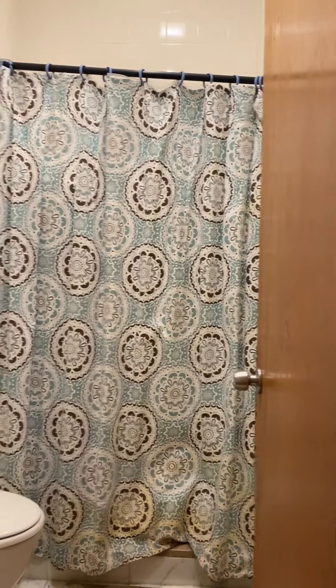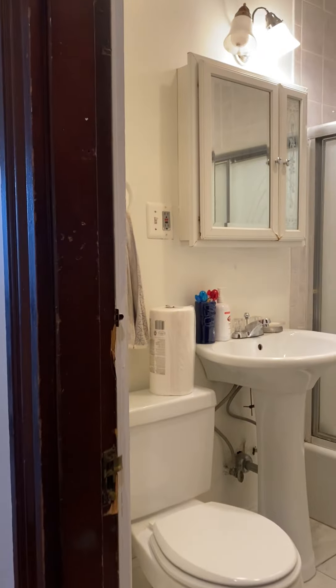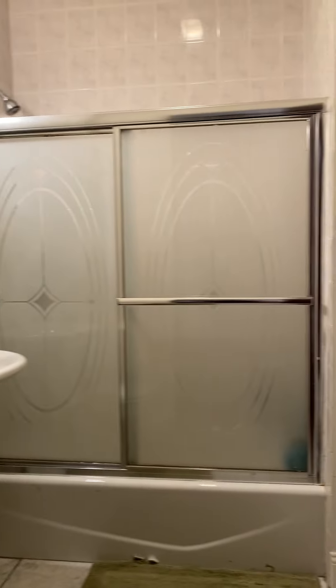Bathroom number one — this one's got a shower. Bathroom number two — this one's a tub. This is a three-bedroom, two-bathroom.